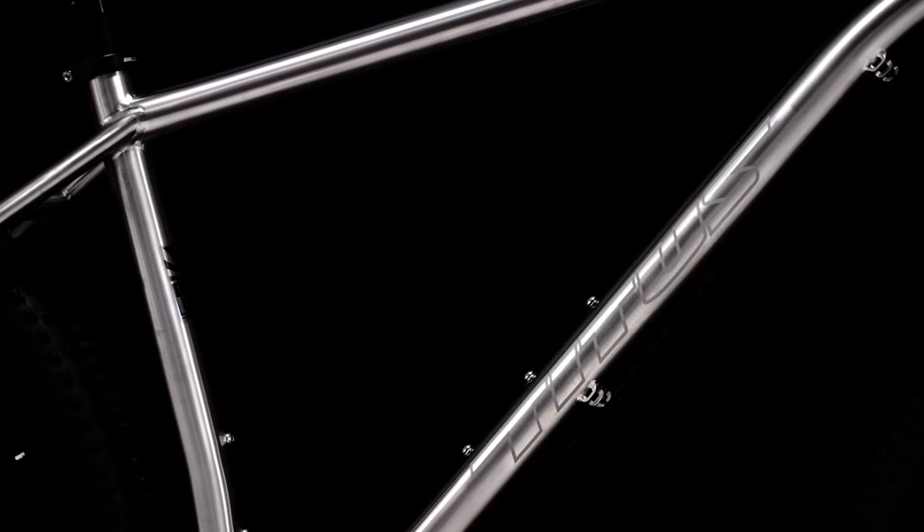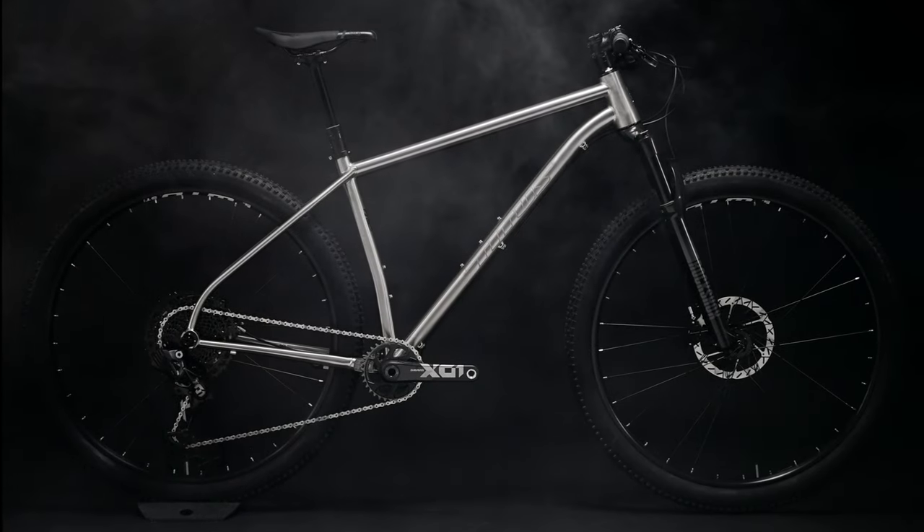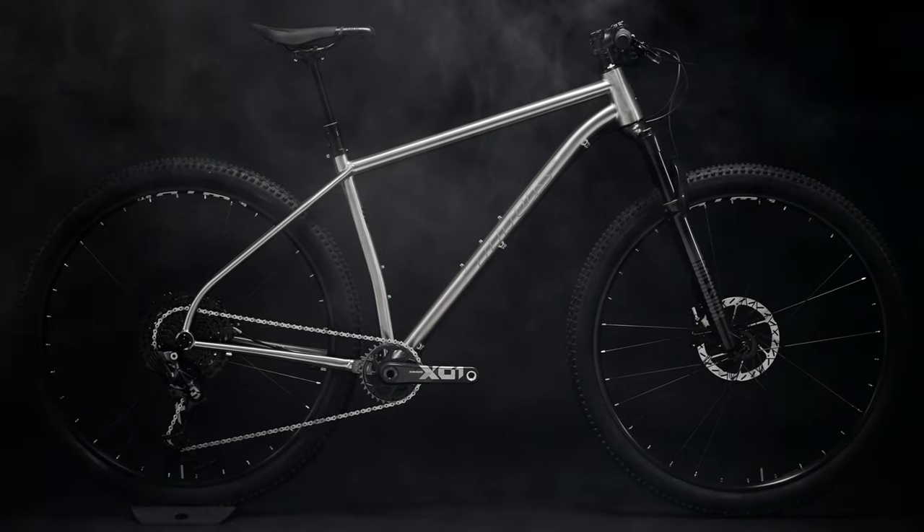A steeper 74 degree seat tube angle puts the rider above the crank for better pedalling efficiency, and large tyre clearance for wide off-road treads aids comfort and mud clearing capability. This more capable modern cross-country geometry makes the L Viagero feel fast and composed whether you're riding single track at pace or fully loaded up for an adventure.